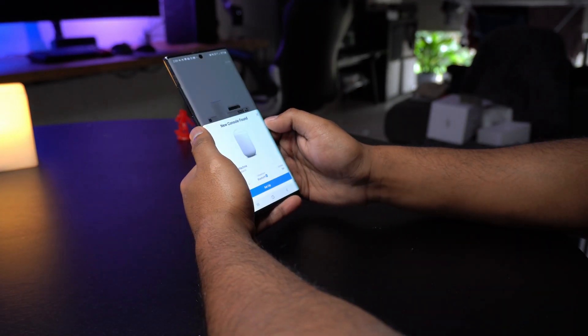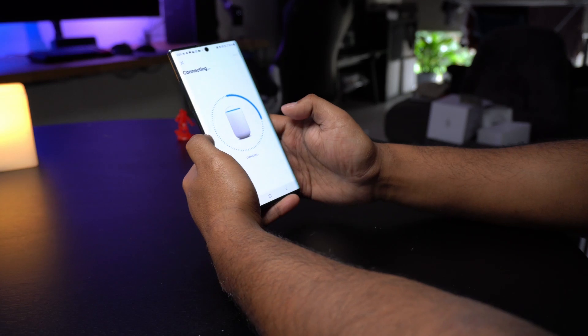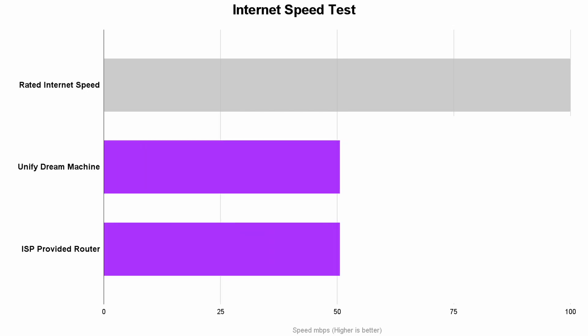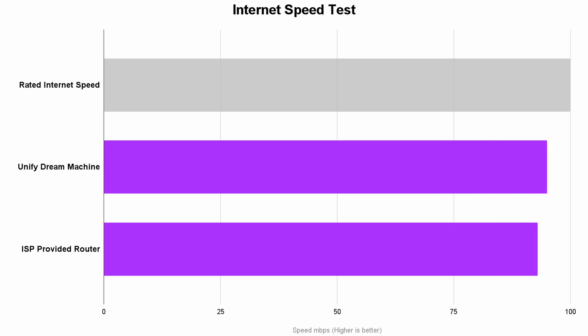I had a bit of trouble setting mine up, but that was more user error than anything else. Now, if we look at a couple of comparisons in terms of actual testing between the UniFi Dream Machine and the provided router from my ISP — I personally have a 100 by 40 connection, meaning 100 megabits down and 40 megabits up. If we run these tests, the speeds are pretty much identical. You will see a minor difference run to run, but all within margin of error, and ultimately the speed tests show they are exactly the same.